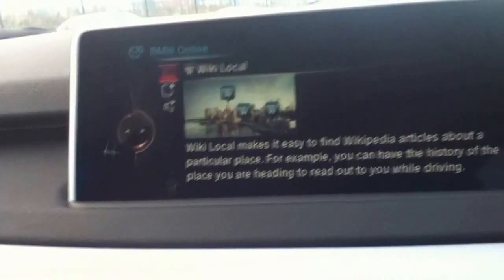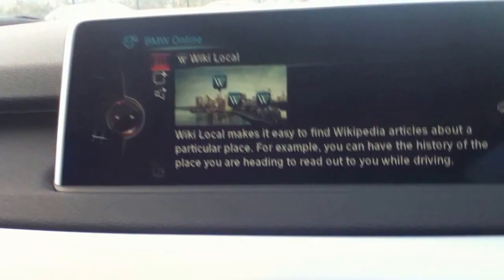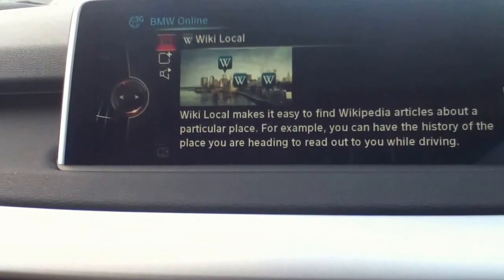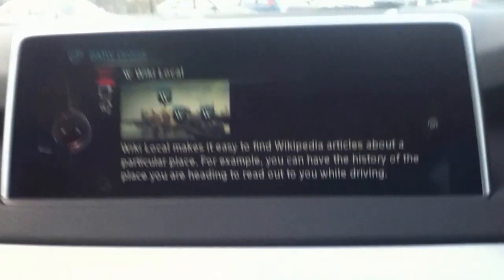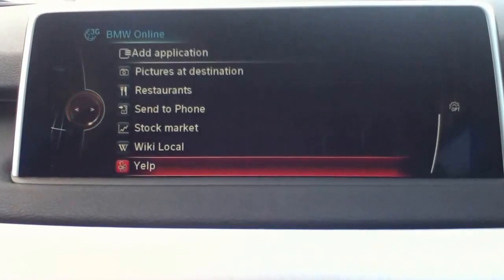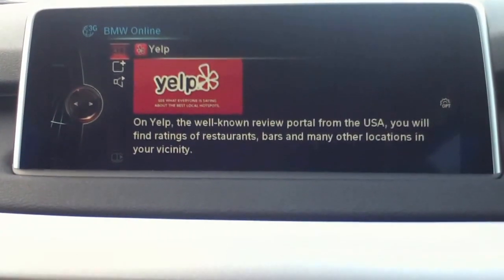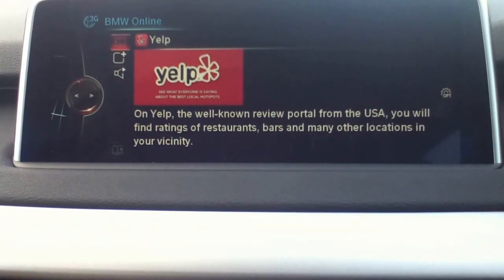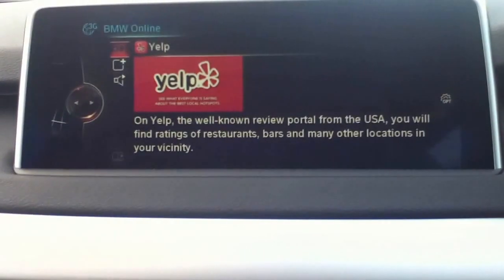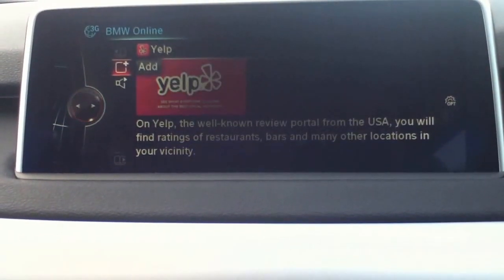Wiki Local makes it easy to find Wikipedia articles about a particular place. So if you're searching for, say, a BMW dealer in your area, you can Wiki Local the dealer and it'll tell you all about it. Yelp is pretty good for local information — the well-known review portal from the USA. You can find ratings of restaurants, bars, and many locations. To add an application, you just press the plus button.